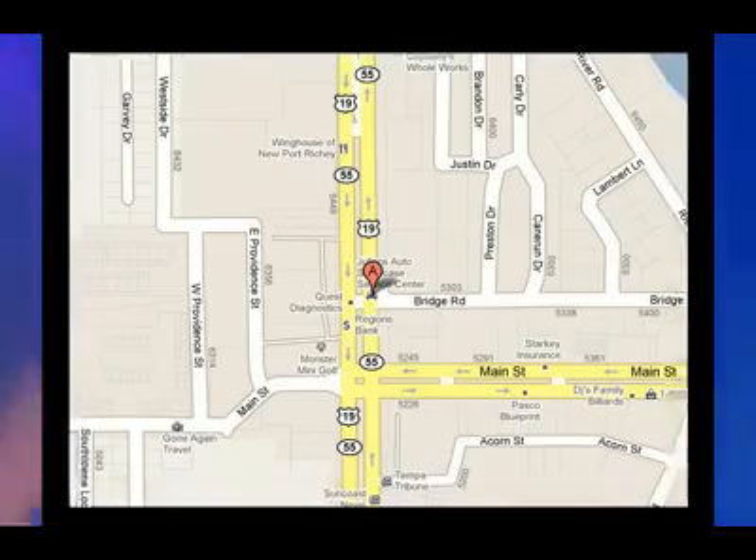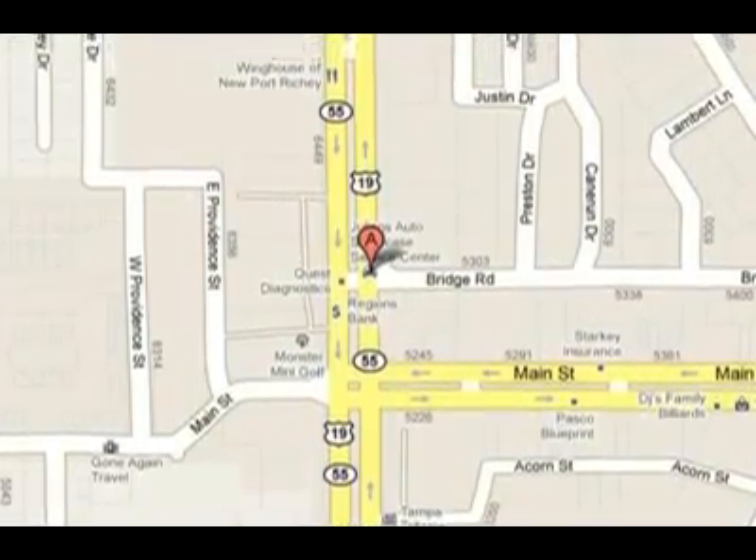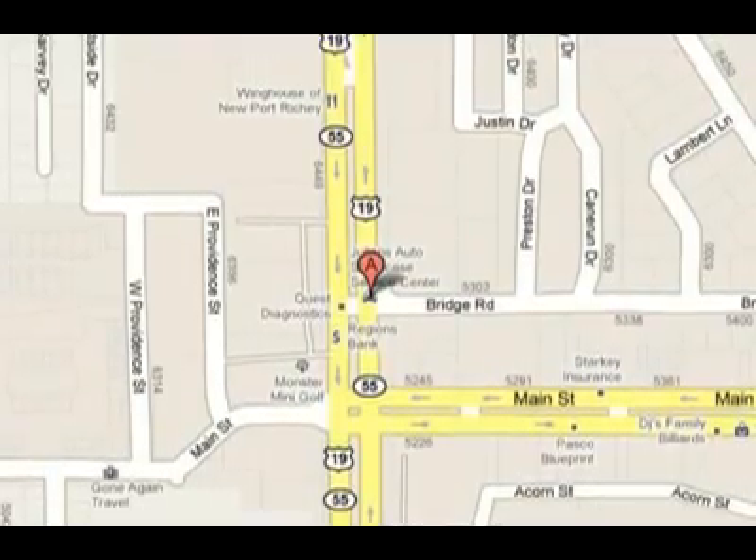Visit us at 6404 U.S. Highway 19, New Port Richey, Florida 34652. Don't forget — there's no place like the Showcase.